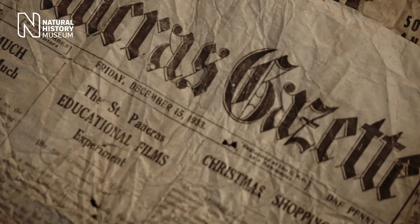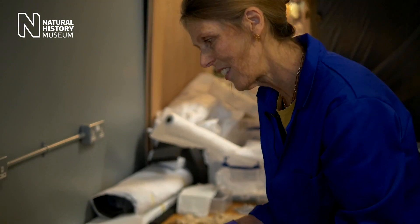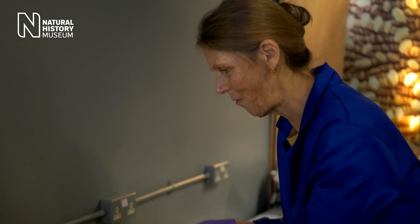It's very readable, the St Pancras Gazette of 1933, and that is one of many that we've extracted from the whale.